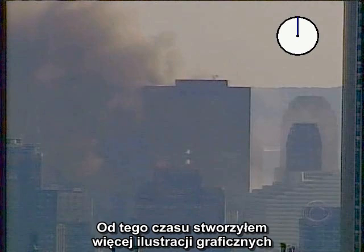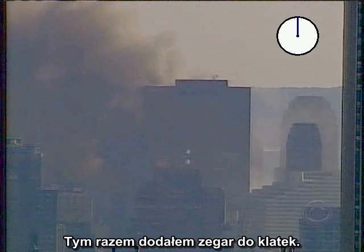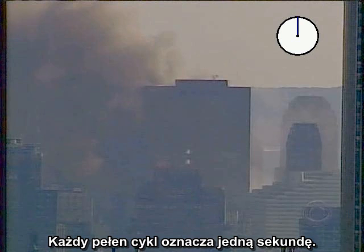I have since created a more graphic illustration of the famous 5.4 second interval. This time I have added a clock to the frames. Each full cycle marks one second.